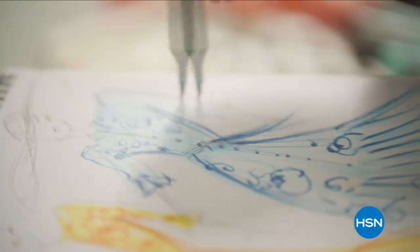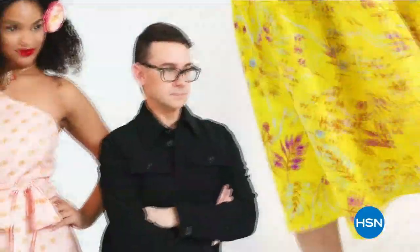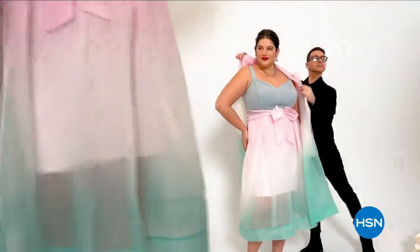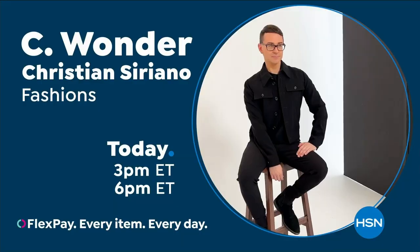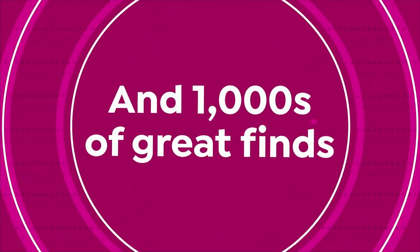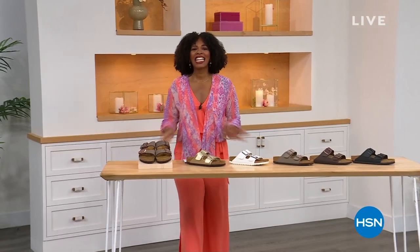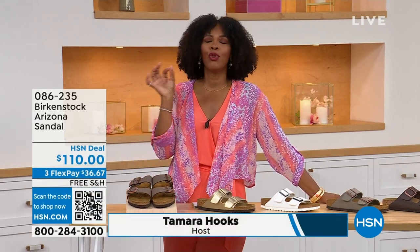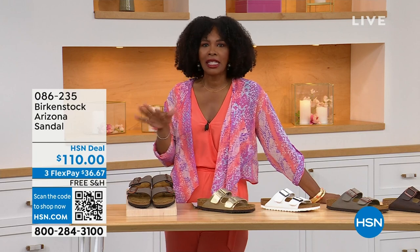I'm Christian Siriano and I'm a fashion designer. I really wanted to bring something whimsical, a little bit of fantasy and fashion to HSN, but still something very wearable and beautiful. I've designed and dressed first ladies, fashion icons, and movie stars — and now I get to design for you. Only at HSN and hsn.com. You're watching HSN — I'm Tamara Hooks, your host, and this is a full hour of Birkenstock.